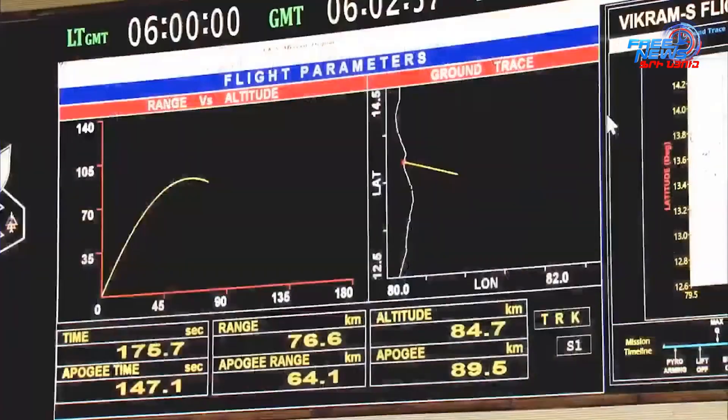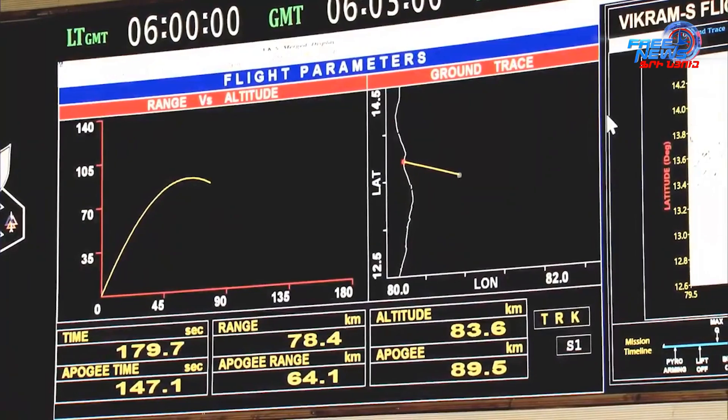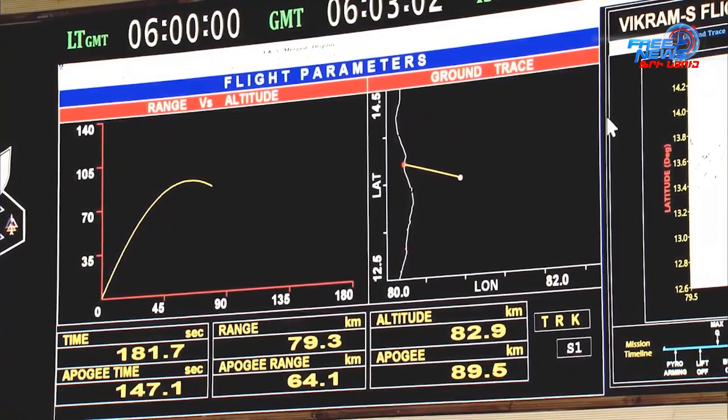The peak altitude being met — this mission today has given a good, successful, satisfactory performance, plus 3 minutes, as intended by us.